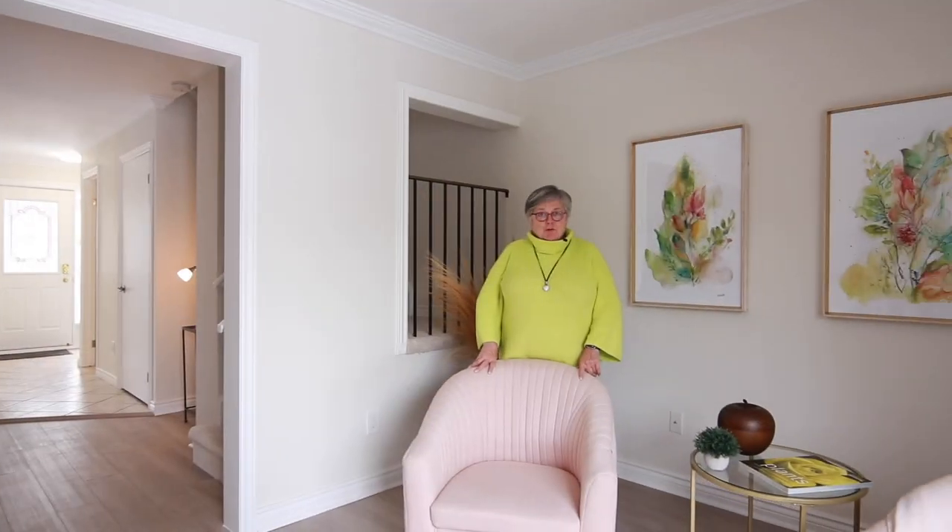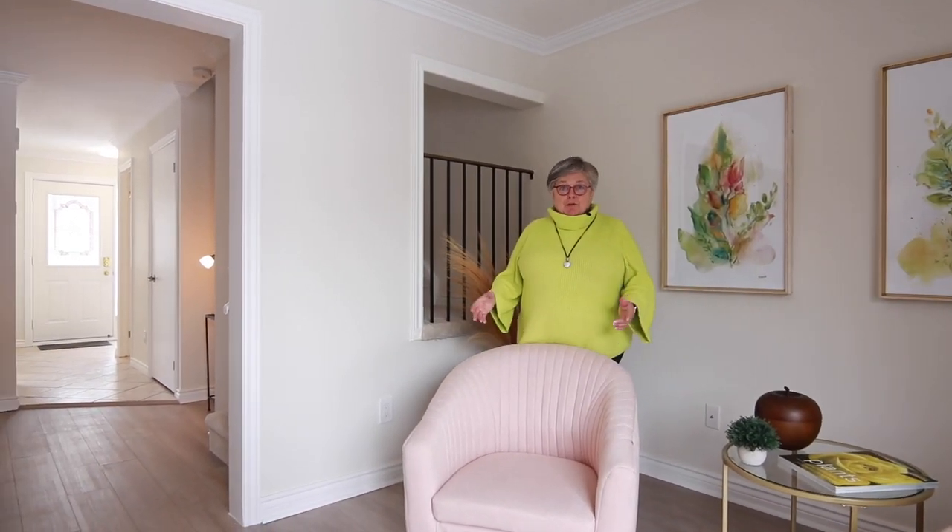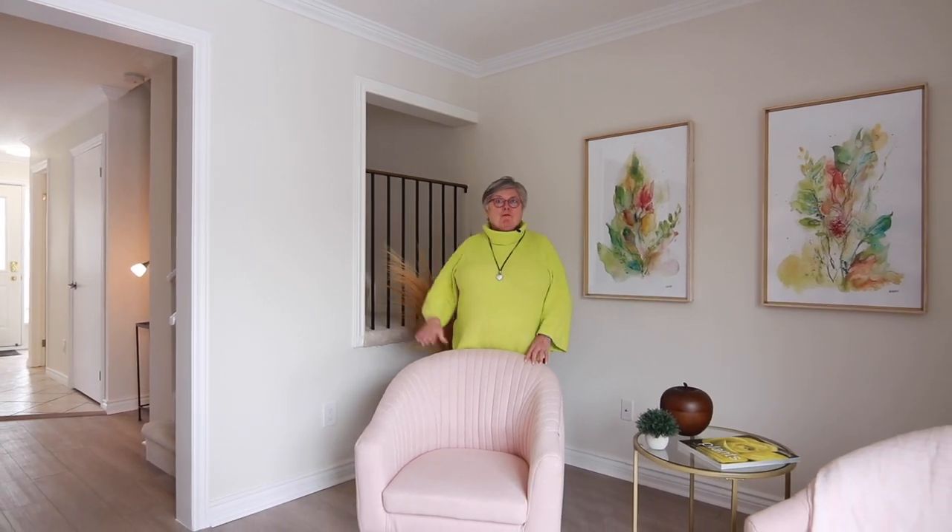To finish our tour, I just want to say thank you very much for your visit. If you'd like a private viewing, give me a call. I'll be happy to show it to you. I'm Christine Bussière at Real Broker Ontario. And until the next one, I'll say au revoir.